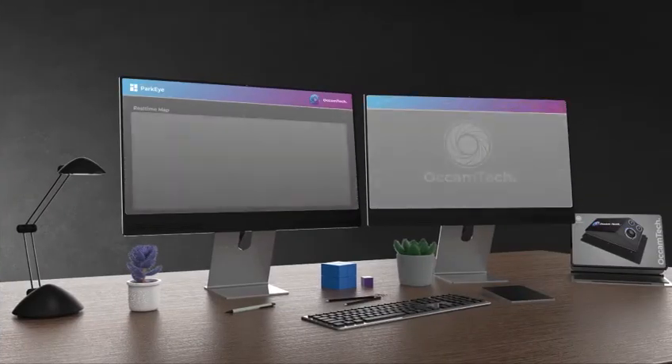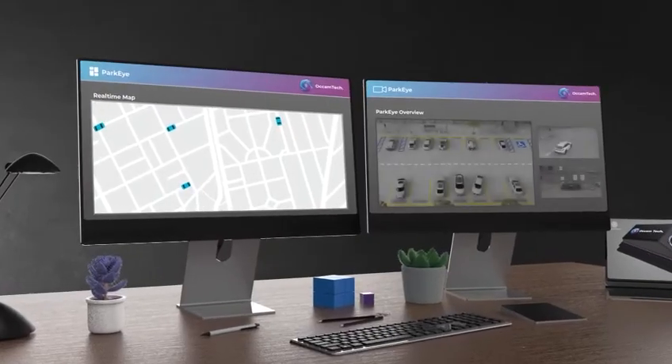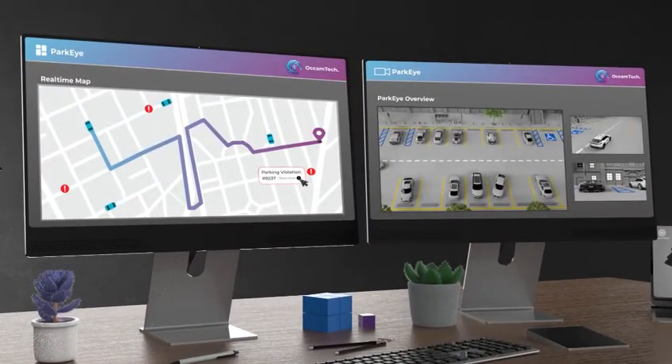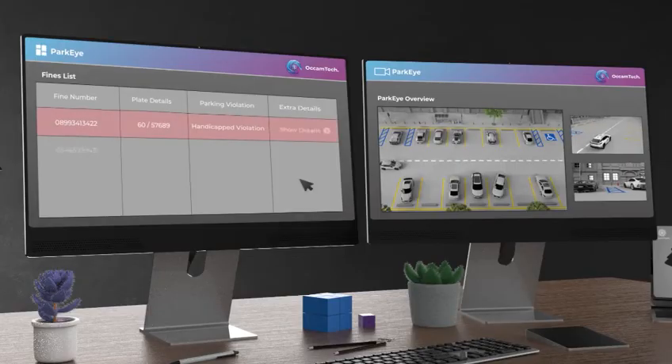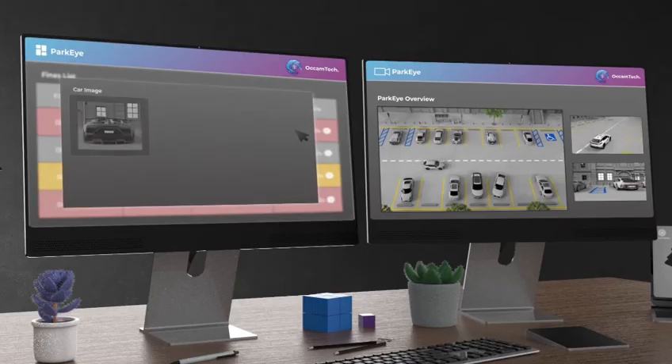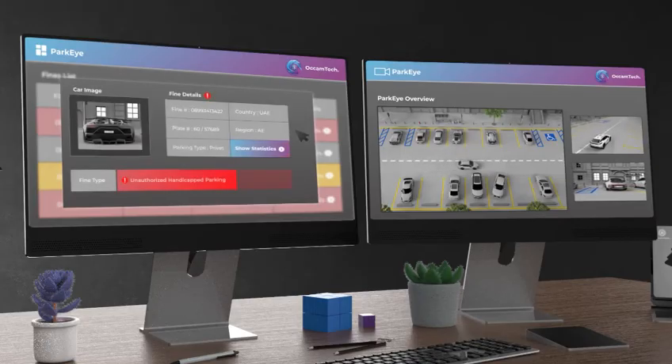In the control room, intuitive tools provide automatic fines, heat maps, and fleet tracking. With advanced analytics and custom reports, it empowers smarter decisions and optimized operations, transforming data into actionable insights.